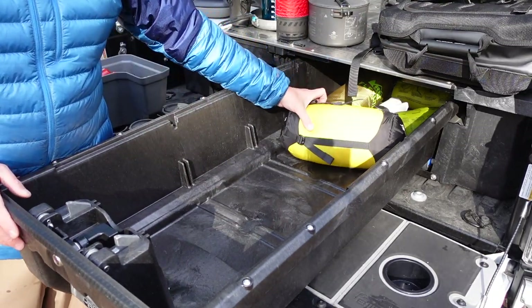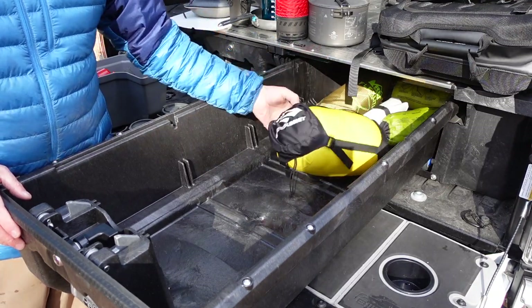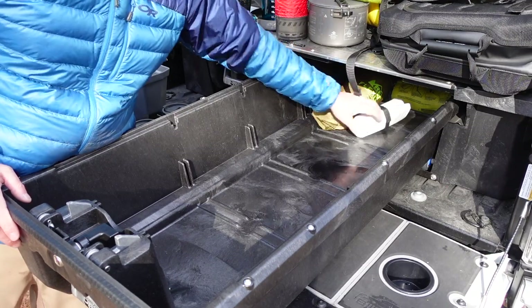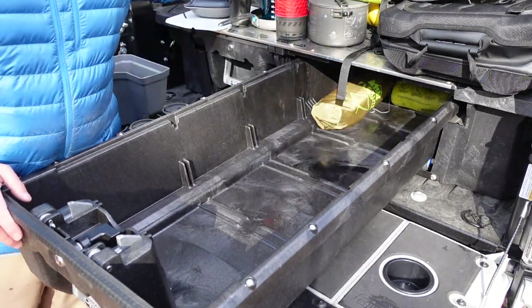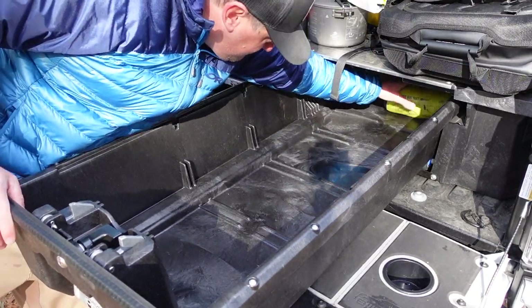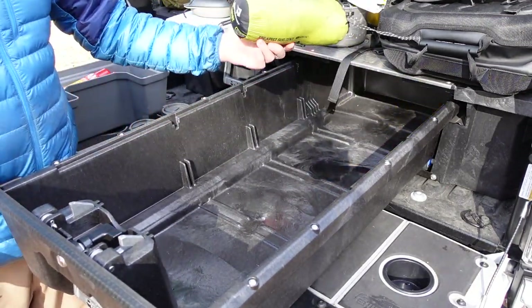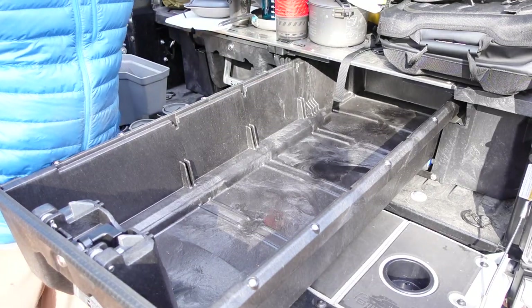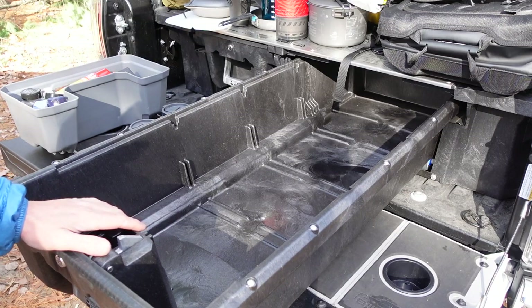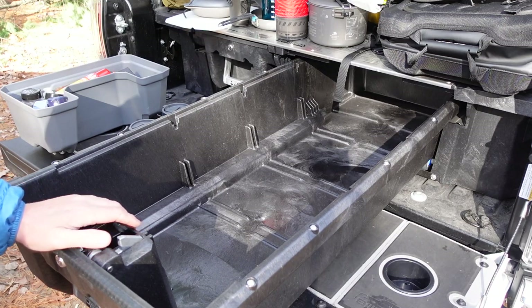Then in the back I have my sleep system: an extra sleeping bag, an extra tarp, a Tyvek ground sheet, another camp chair, and back in there a bug tent, so I have a separate shelter in there. You can see these drawers are quite wide and they go the entire length of the bed, which is really cool.